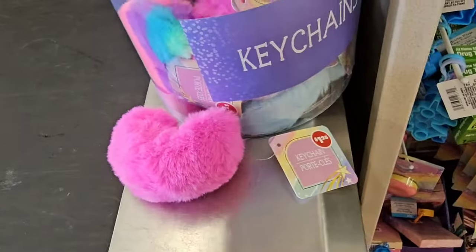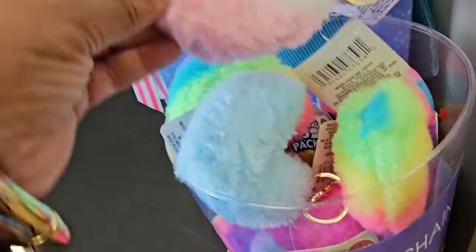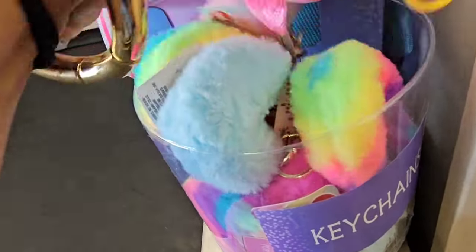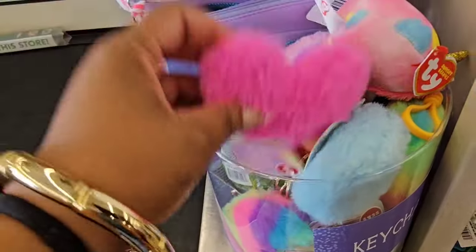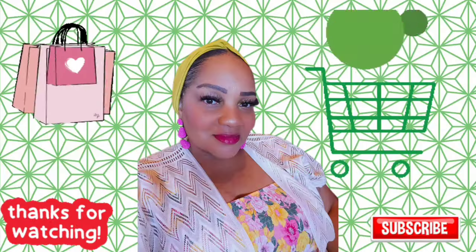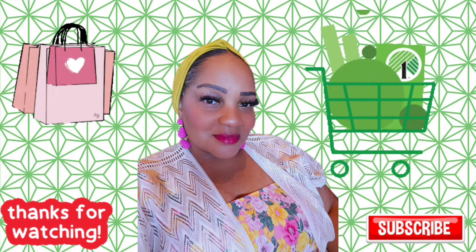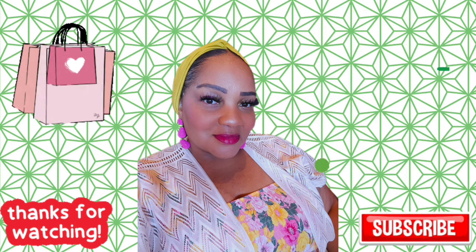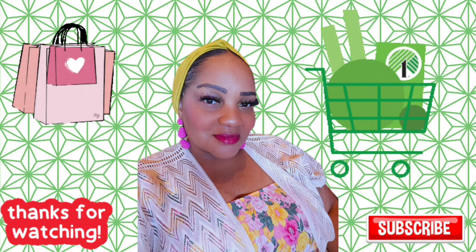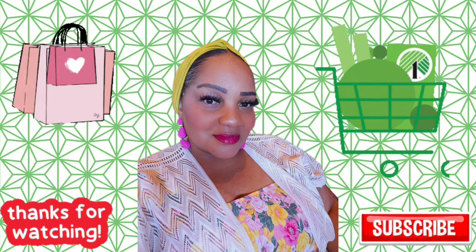Really cute heart key chains near the register — really cute colors. Be on the lookout as always. I hope you enjoyed this shop-with-me. The haul will be uploaded in a separate video. I hope you all have a great Fourth of July with family and friends, and I will see you in the next video. Take care and have an amazing Wednesday — bye!